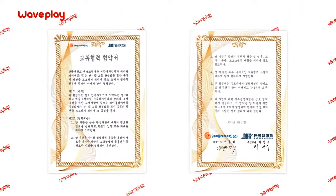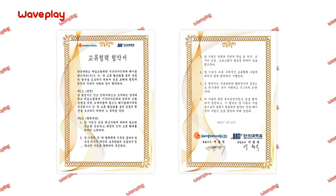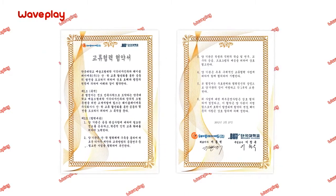Wavelay has been selected as a teaching aid by Tungguk University's Department of Visual Communication Design.